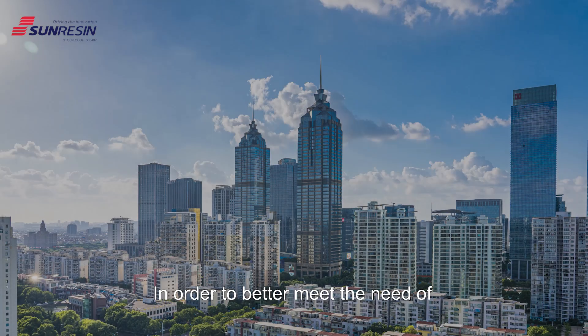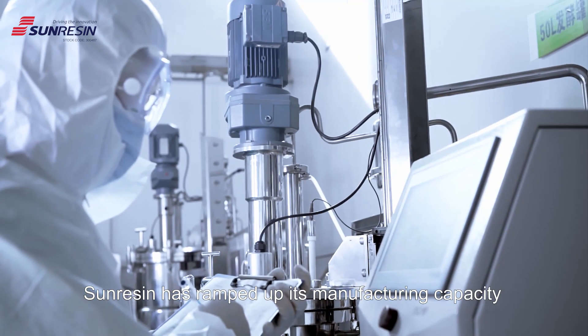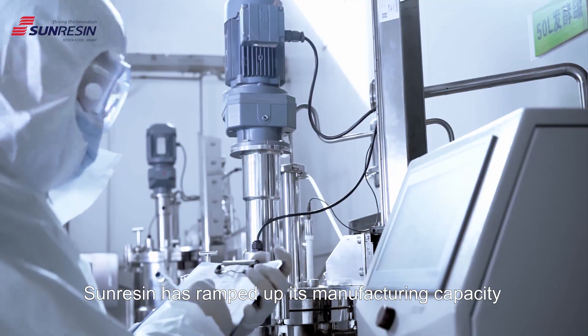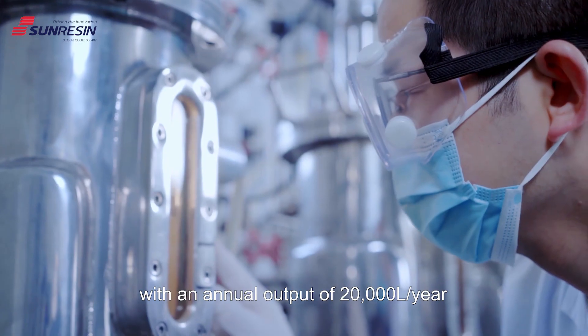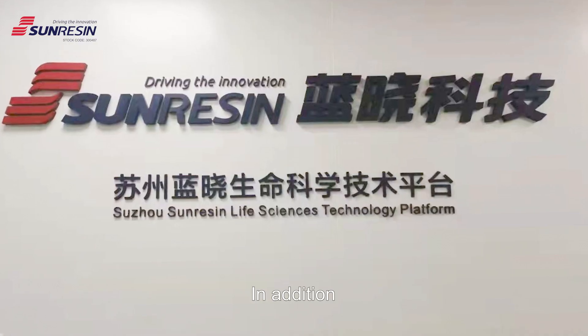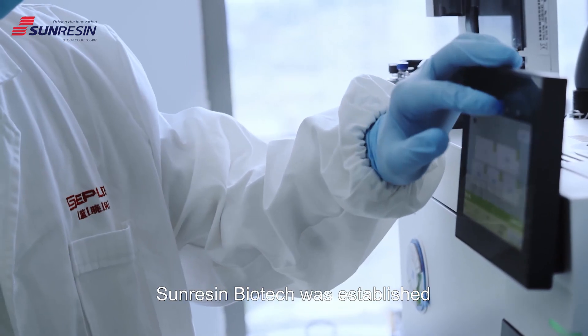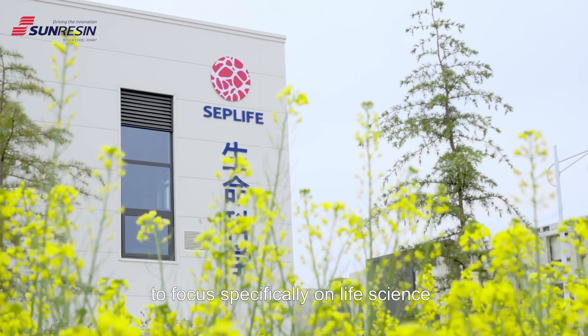In order to better meet the needs of the rapid development of the growing industry, SunResin has ramped up its manufacturing capacity including an agarose dextran production line with an annual output of 20,000 liters per year. In addition, SunResin Biotech was established in the Suzhou Industrial Park to focus specifically on life science.